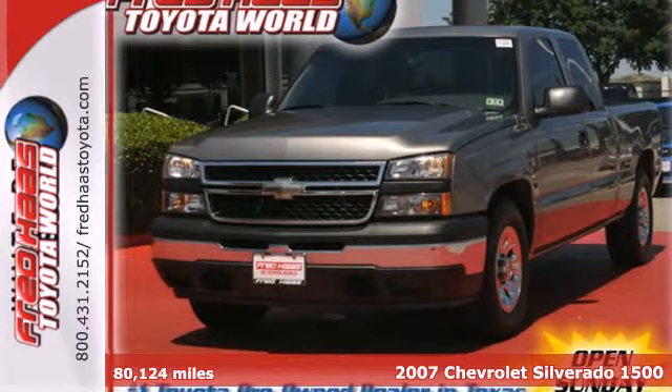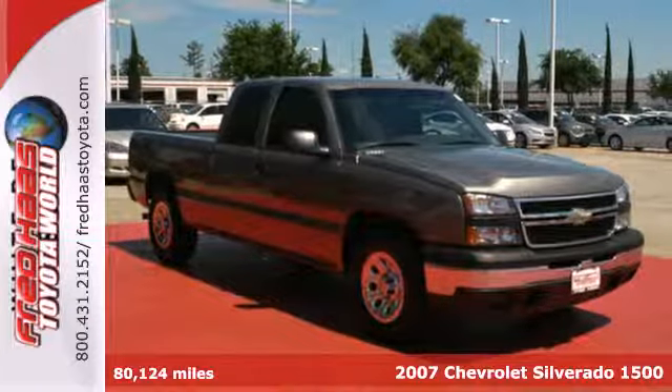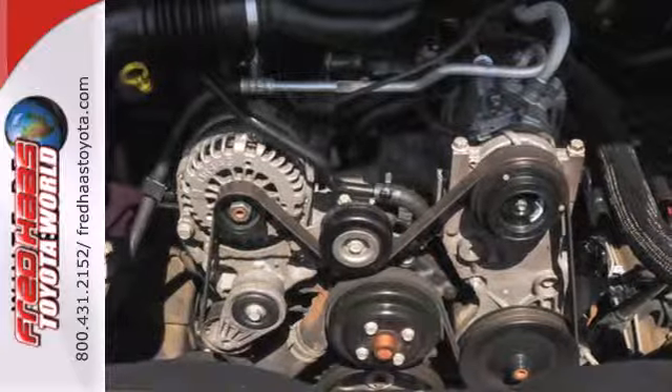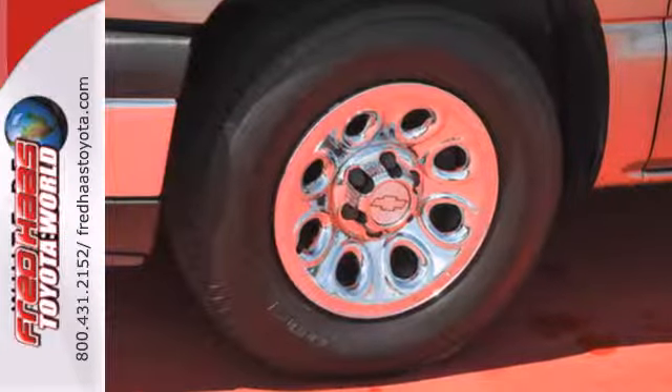It's a 2007 Chevrolet Silverado 1500. Consider the driving benefits of rack and pinion steering, a 145-amp charging system, 4-wheel ABS, independent front suspension, and load-ready leaf spring rear suspension.